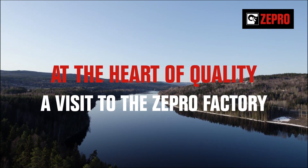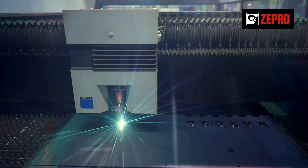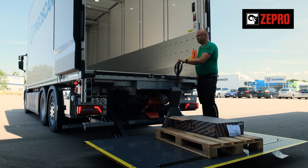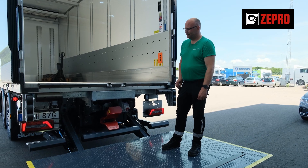Welcome to the Zepro factory in Bispgården, deep in the Swedish heartland. This is a modern facility with a great sense of care and pride. Here, every Zepro tail lift is designed, developed and built according to the highest Scandinavian quality standards.